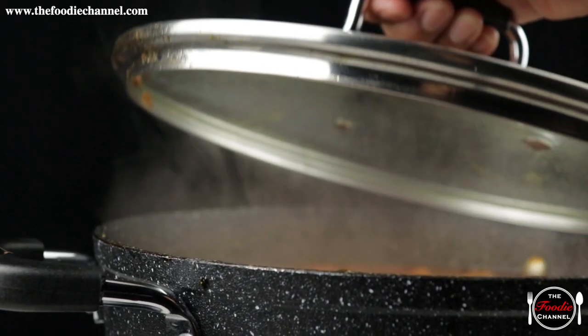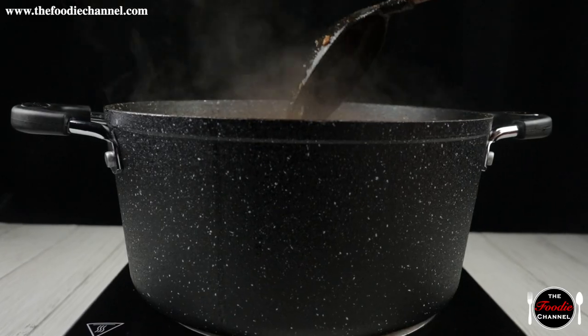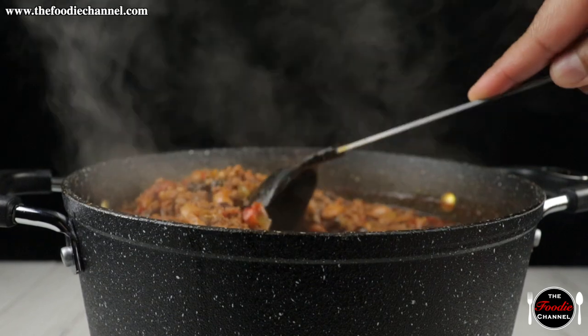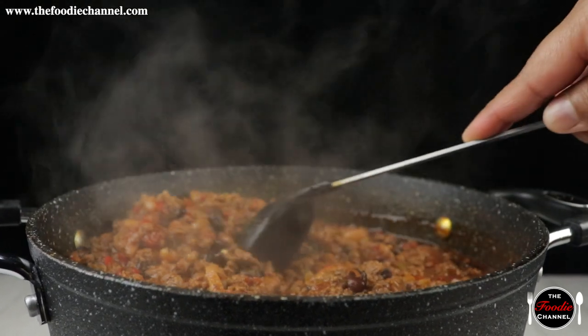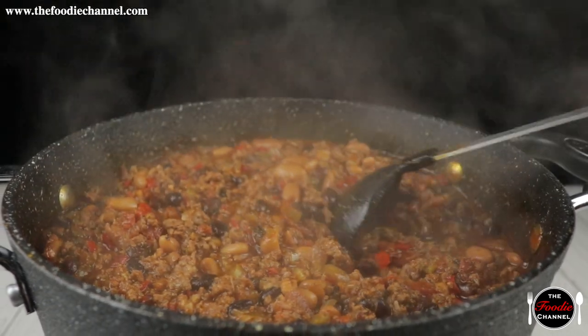When it comes to chili, slow and steady wins the race. In our chili tutorial, we'll show you how to use a simmering process to combine the layers upon layers of flavor contained within chili. We're sure you'll love it.